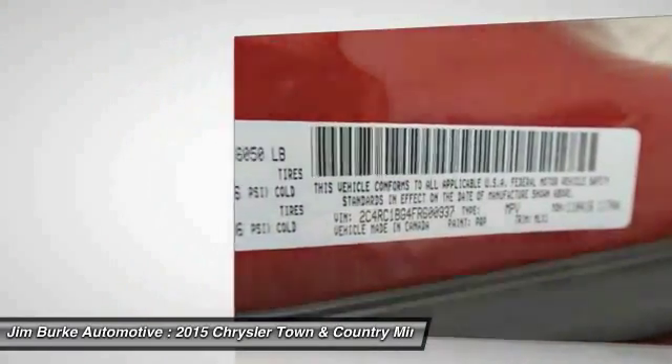Power steering, home link, garage door opener, aluminum wheels, cruise control.